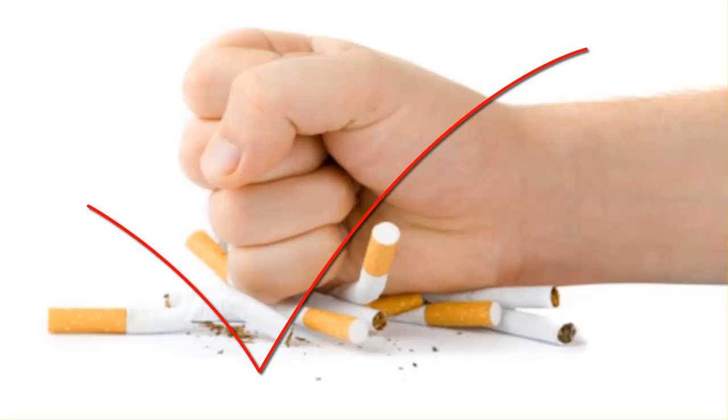Why not try some of the above measures to quit smoking today? A combination of therapies is more likely to result in success than any single approach. If relapse occurs, try to pinpoint the reason for the slip up and try again. Most smokers try to quit a few times before they finally kick the habit.